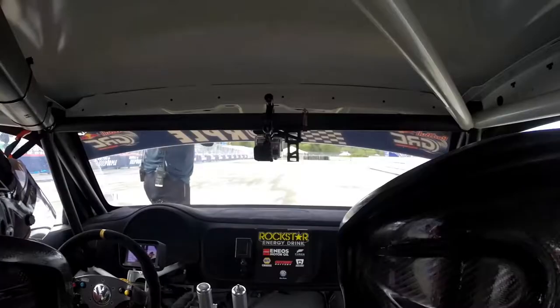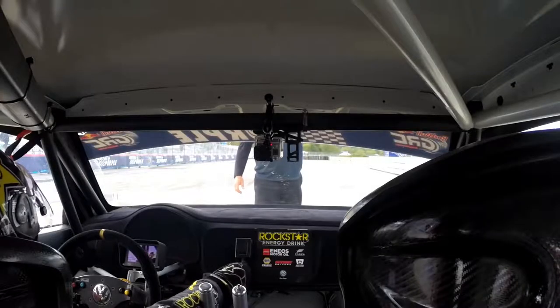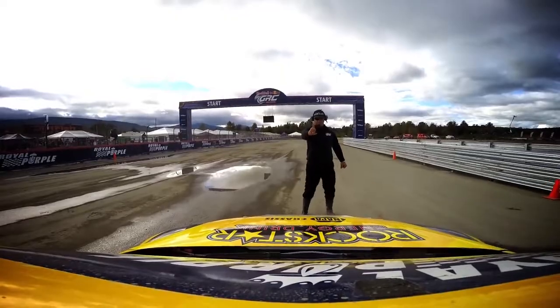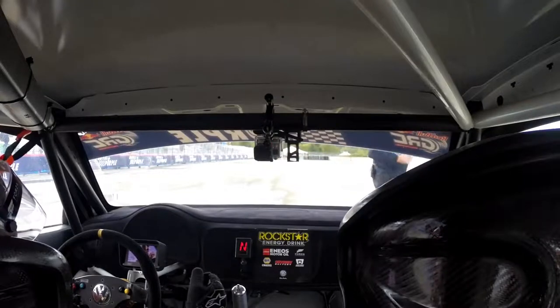At a slippery wet track like this, the track is actually changing faster than you can adjust the car. So you're changing dampening settings, spring rates, ride height, sway bars — you're doing everything you possibly can to get the most out of the spec tire that we all have to use.